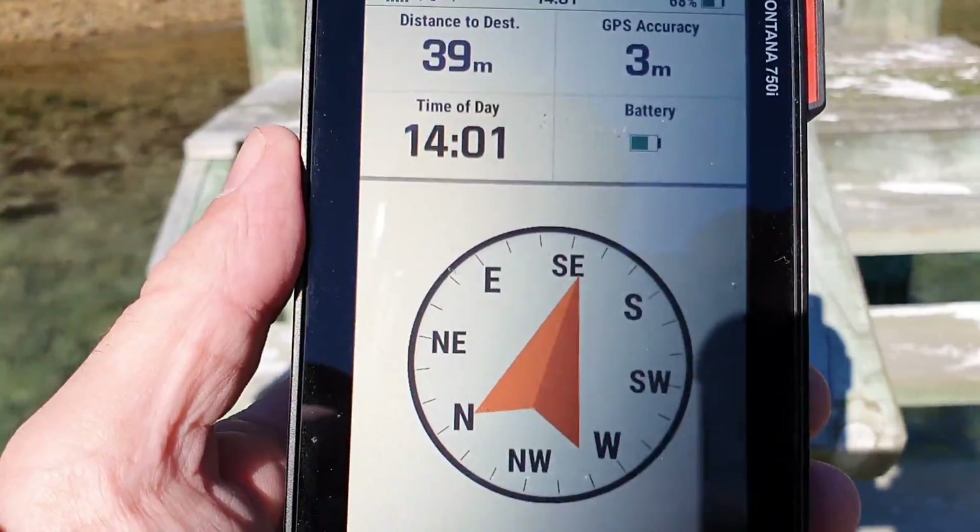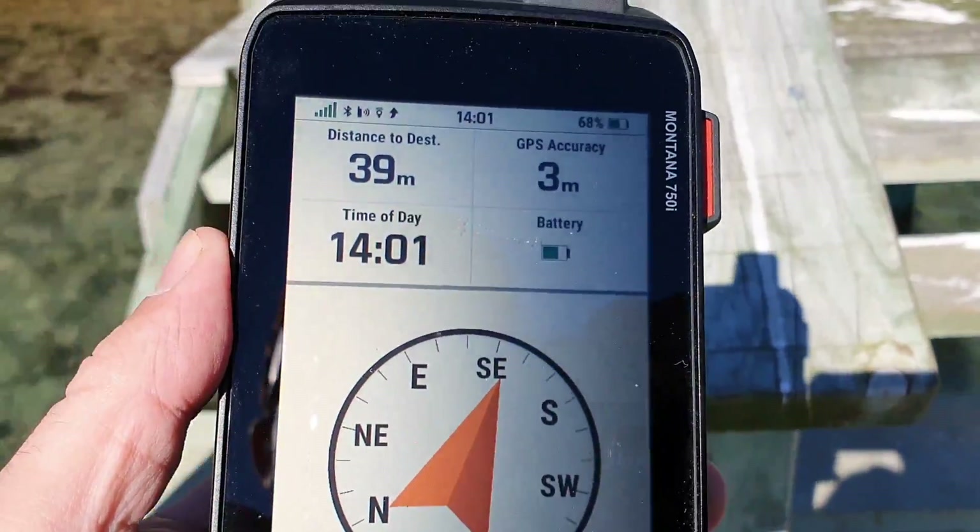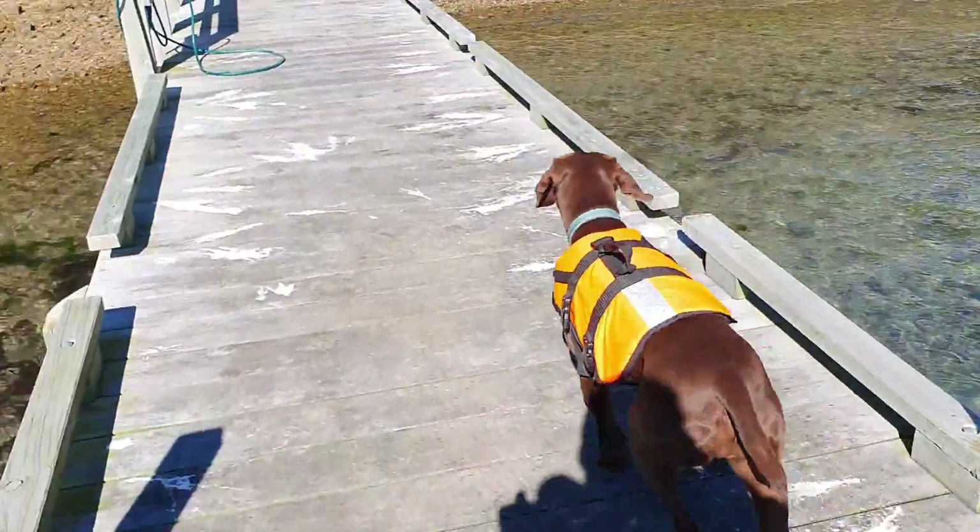Alright, Mr. Montana 750i, where is it? Up there. Right. Come on Abbey, let's go for a walk. Go find it.